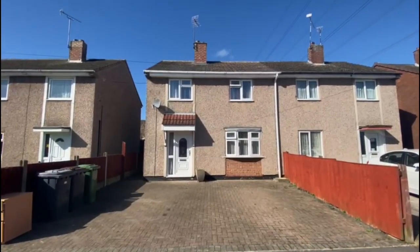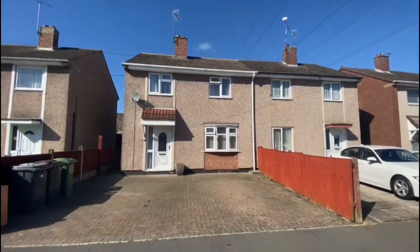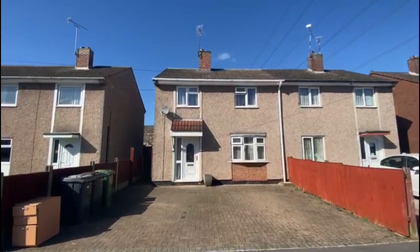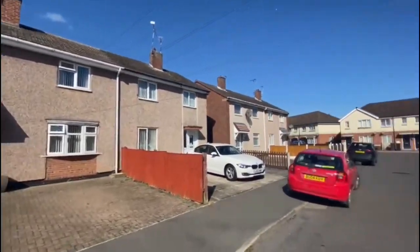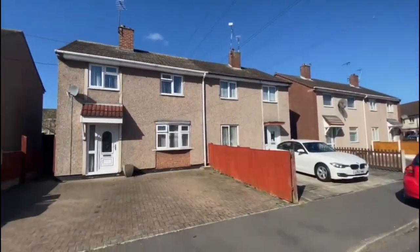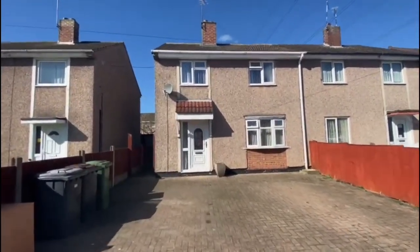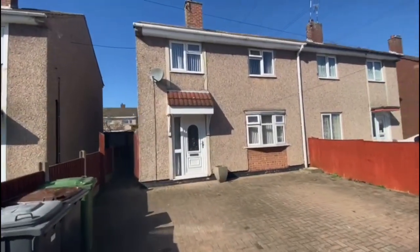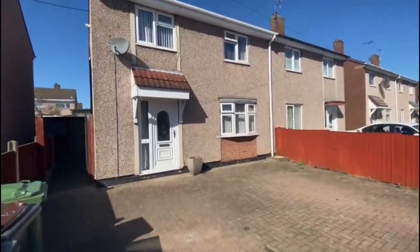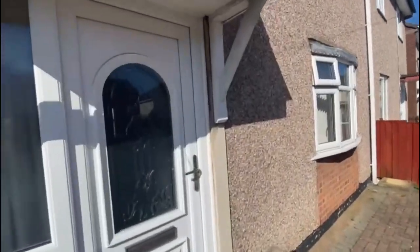So this is 13 Howells Close. It's a three bedroom semi-detached property and it's got a good sized driveway at the front. We've seen quite a few of these designs over the last few months, so very popular. You've got side access, a nice block paved driveway that can fit two or three vehicles. It's all fully UPVC double glazed and gas central heated.